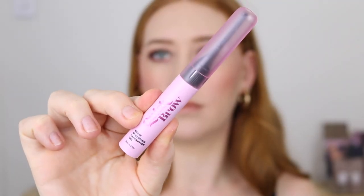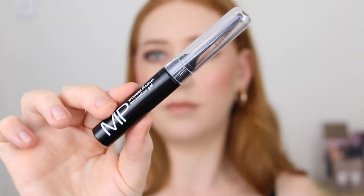Next I've got some brow products I want to talk about — these are the laminating gels. First up is the Quick Brow by the Quick Flick and then the Models Prefer Wonder Brow. Now I love them and I don't — both of these products work pretty much exactly the same and I haven't really seen a big difference between the two.